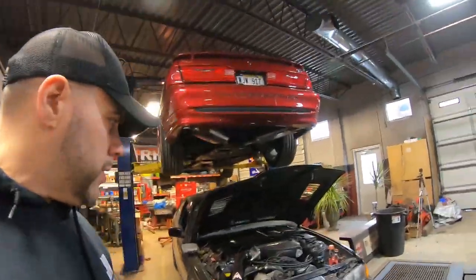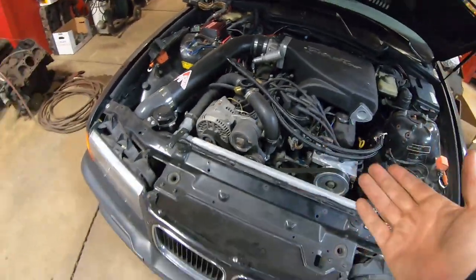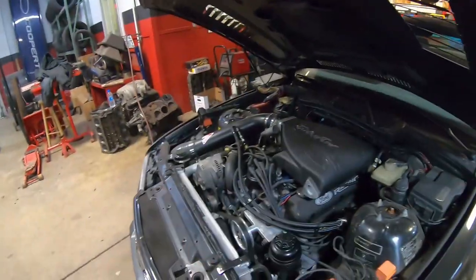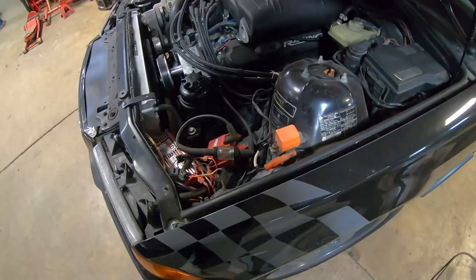Figured while I was here at the dyno I'd go ahead and make a quick vlog — not on dad's car, but check this out. There is a BMW. This is a gentleman from Cleveland, apparently one of the customers here at TI Dyno. Looks like we have a turbo BMW with nitrous — is that right?